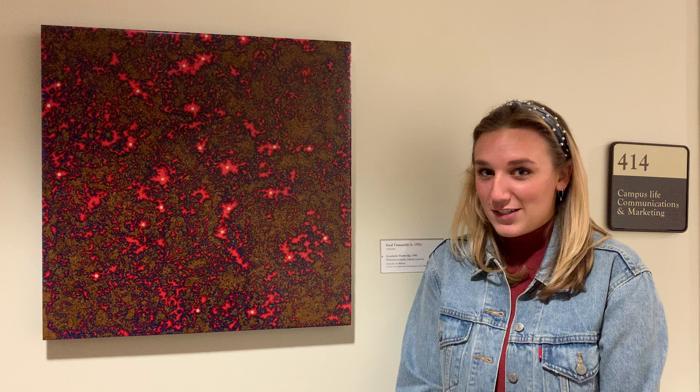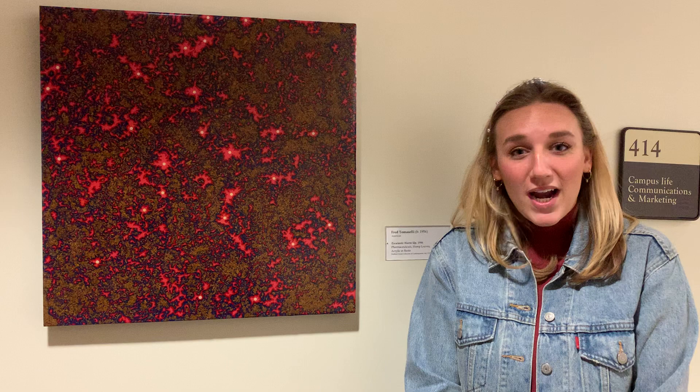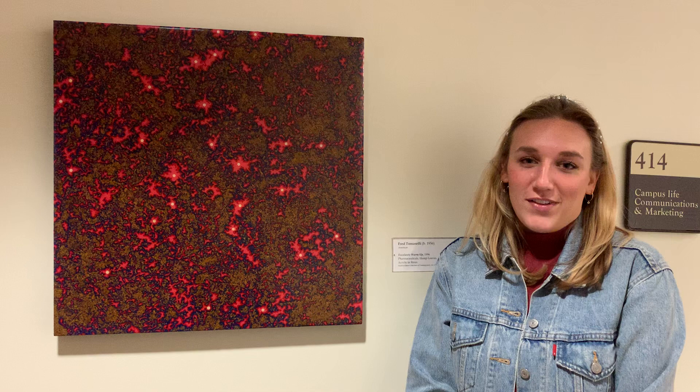Suspended in the acrylic and the resin are not just the traditional materials used by an artist, but instead are pharmaceutical pills, which you can see here, and dried hemp leaves, which are scattered about the composition.